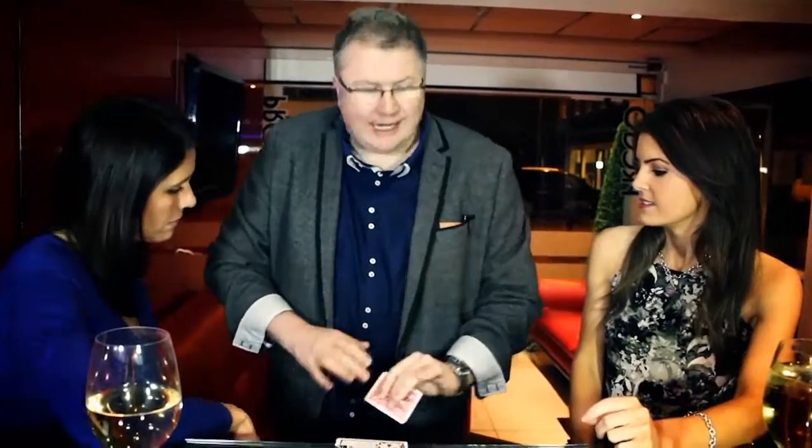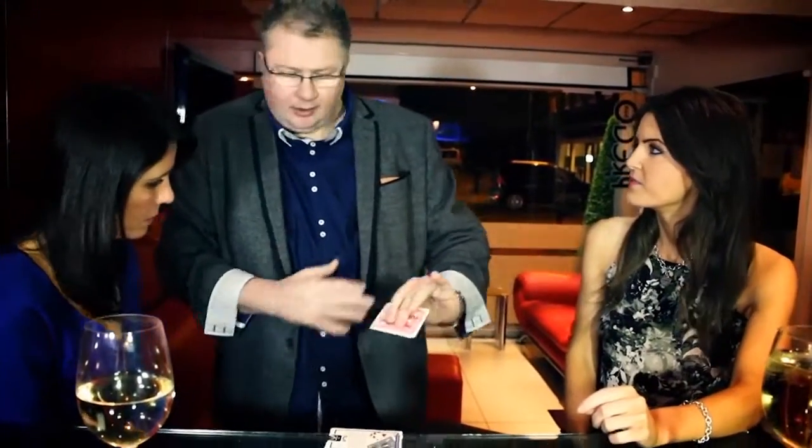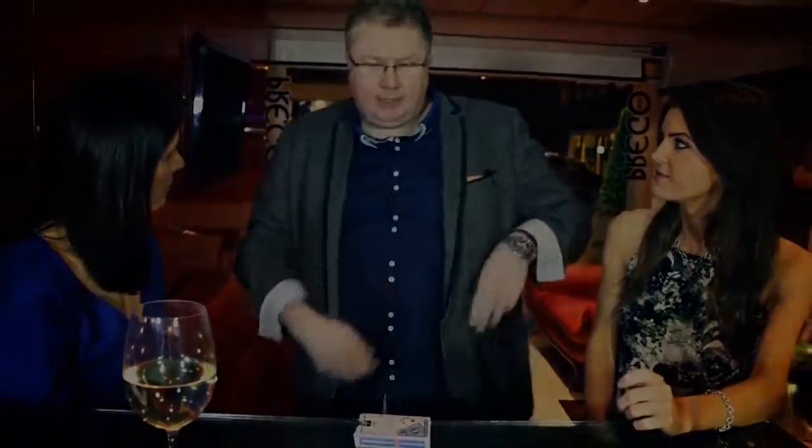Before we start, I've got a prediction written down here. I don't need to see what it says, but I'm going to leave that there in my pocket — we'll come back to it in a minute.